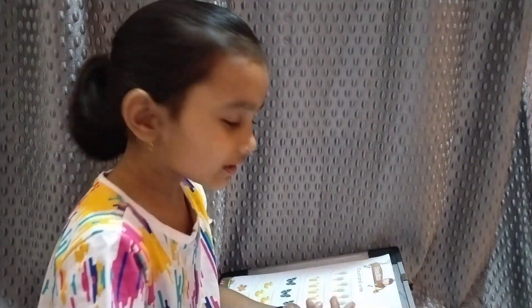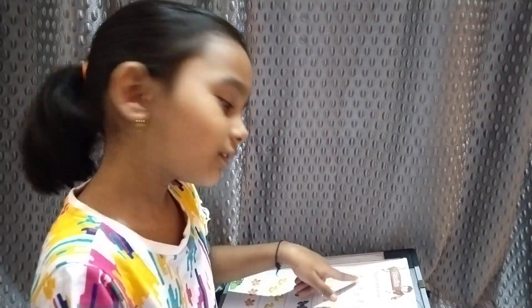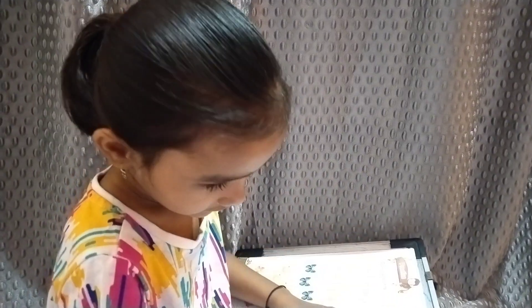Hi friends, today we learn count and write. Count and write. So let's get started.